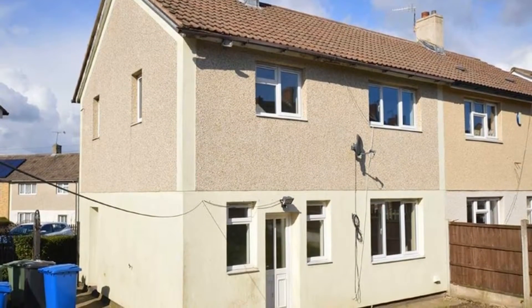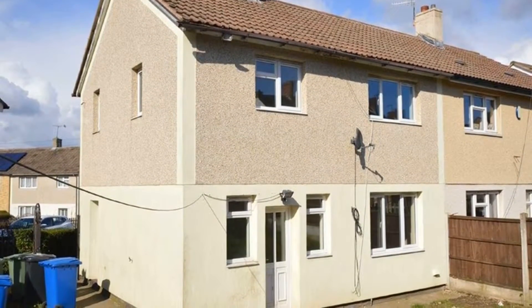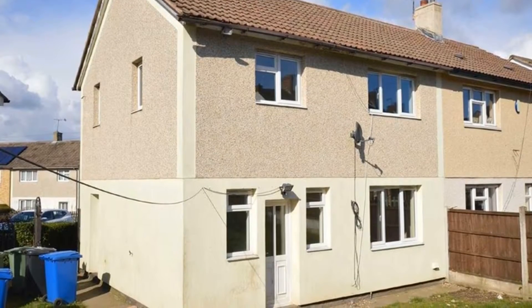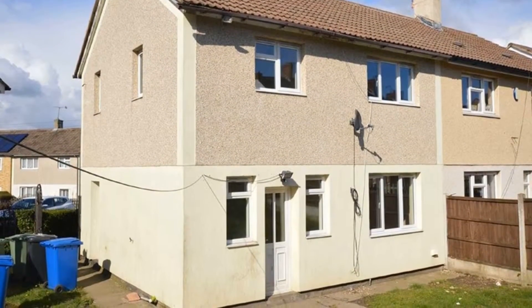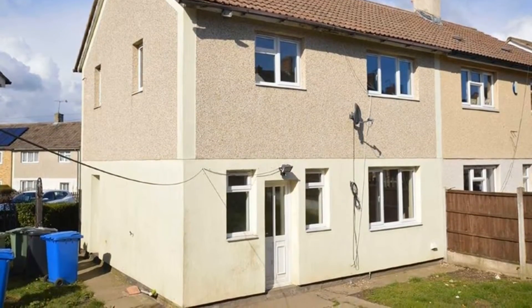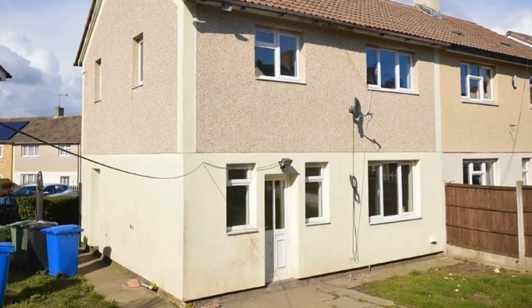Offered to the market with no onward chain, this is a three-bedroom semi-detached house offered for sale at a great price and situated on a good-sized plot in Brimington, which benefits from a driveway providing off-road parking for two cars.